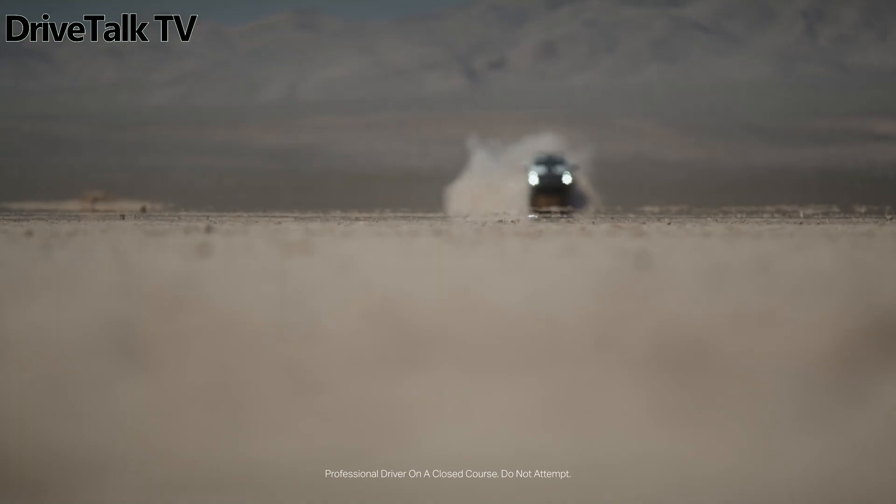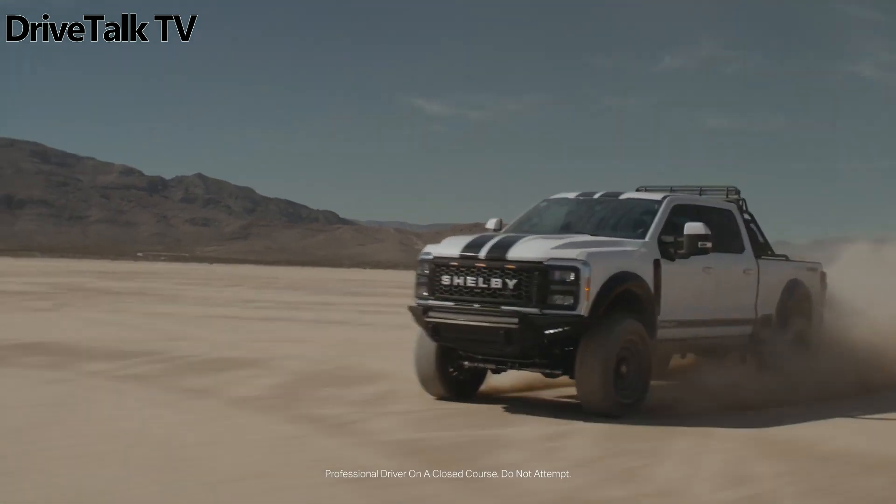Not to be overlooked are the sporty stripes, a durable bed liner, and a chase rack with dual spare tires.